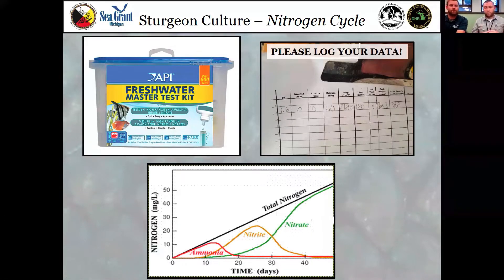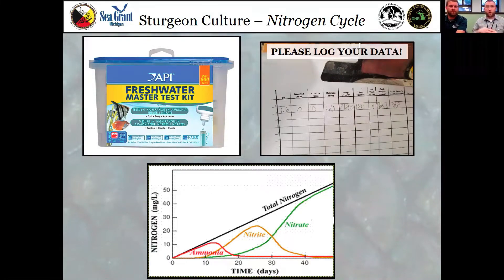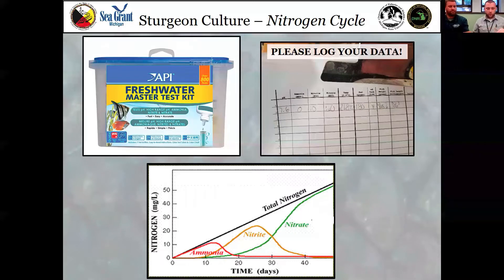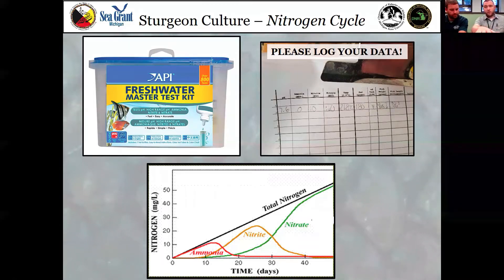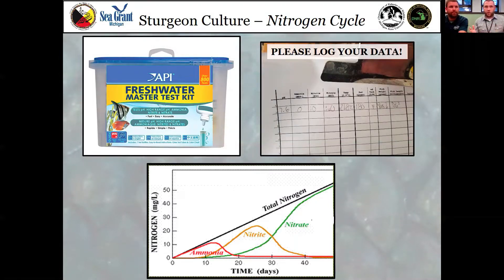You're going to be testing your water a lot. I would prefer people test twice a week — that gives you the best information going forward. Log your data; I highly suggest that for any teacher involved. If something happens, this is the only way we're going to be able to track down what happened. Be consistent about it. If we don't have anything to reference when we go back, there's almost no way to figure out what happened. A lot of the troubleshooting in the past has come from reading these data logs.